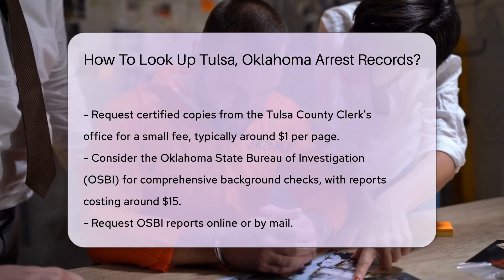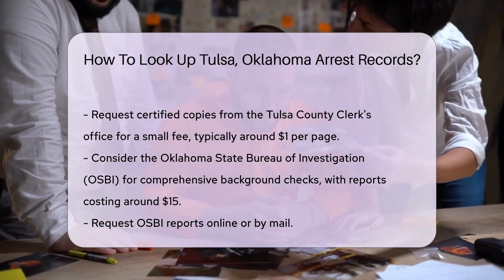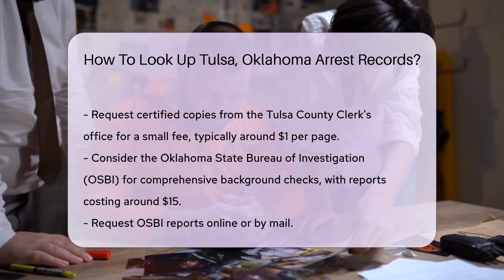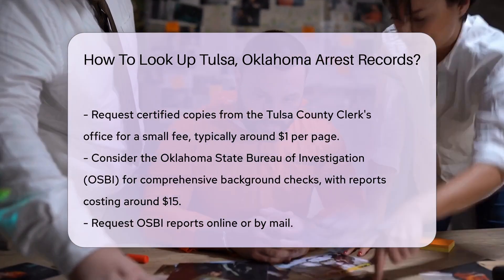For more comprehensive background checks, you might consider the Oklahoma State Bureau of Investigation, OSBI. The OSBI offers detailed criminal history reports for a fee, which is generally around $15. You can request these reports online or by mail.